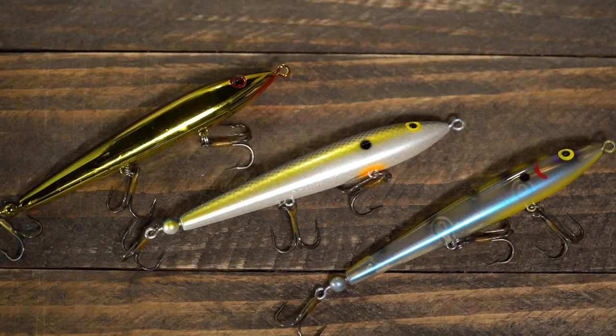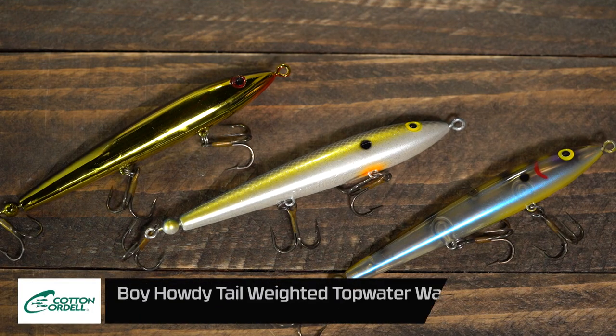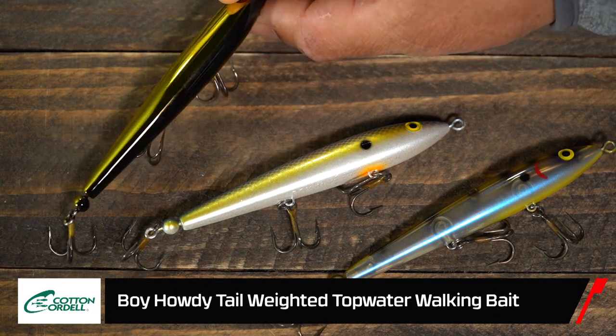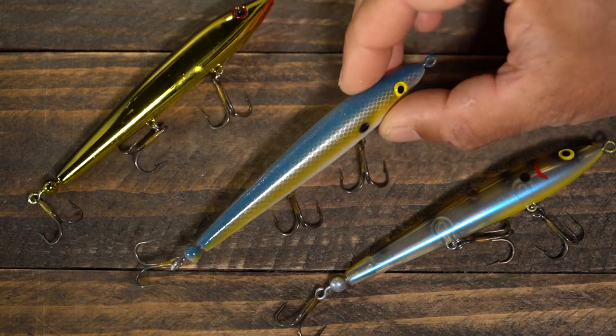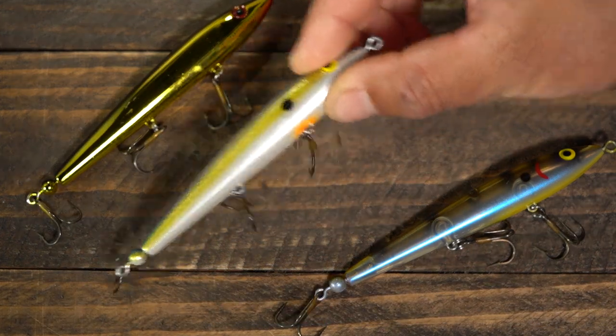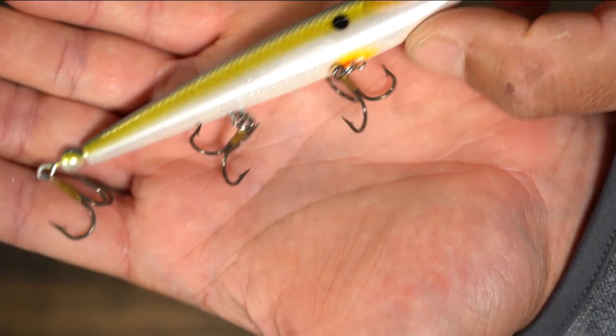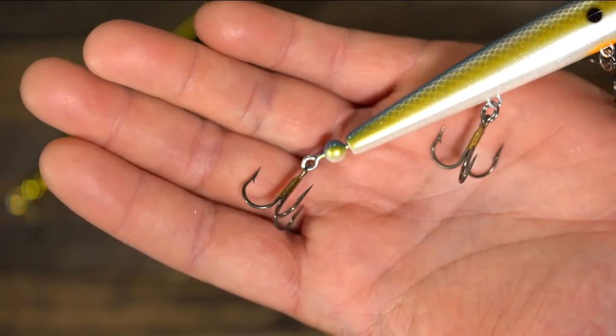The next bait is also available for purchase right now on Tackle — it's the Boy Howdy tail-weighted topwater walking bait. I've got a couple of them here. I've got a more translucent color and also black. This bait is just a lot different than a lot of topwaters you're used to.